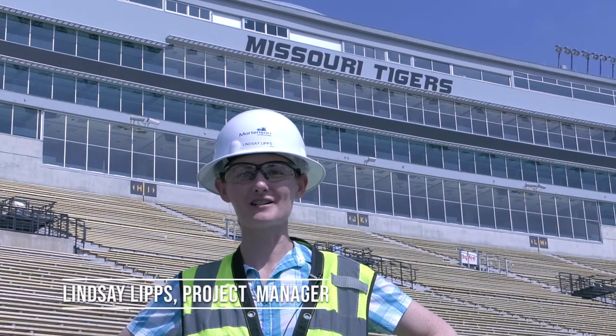Hi, I'm Lindsay Lips, project manager for Mortensen Construction. I'm here to show you what's been happening around the Mizzou South End Zone project this week.